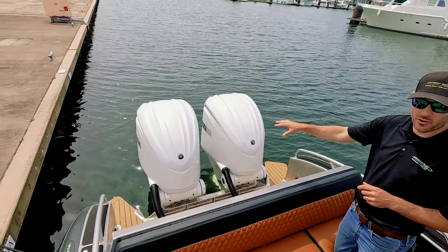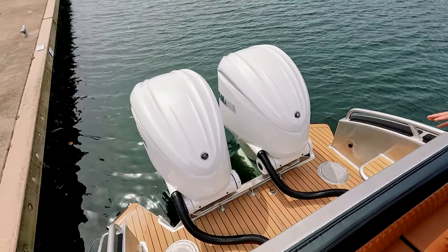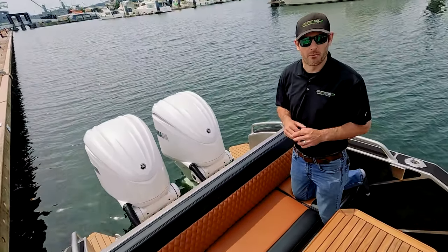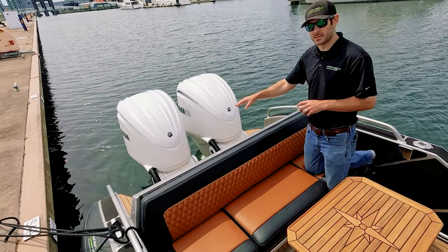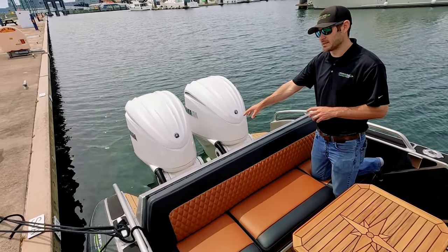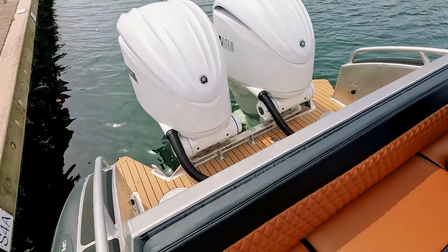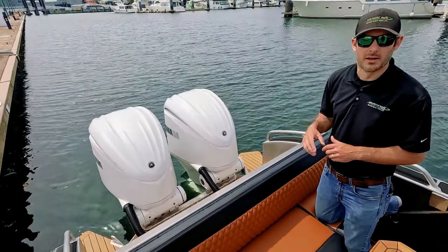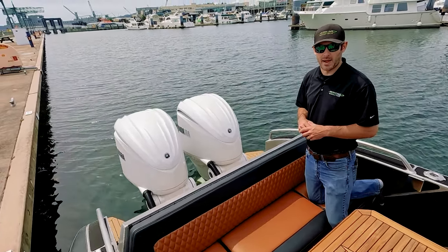We have twin 300 Yamahas on this boat — the biggest horsepower we offer in this model. This is about a 60-mile-an-hour boat on the top end. It has the integrated steering system from Yamaha — the DEC Helmmaster EX — the same bracket you'll see on the 425s, which is pretty special considering these are the 300s. We really like this package a lot.